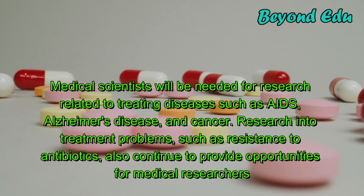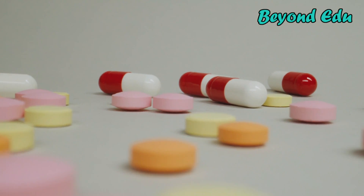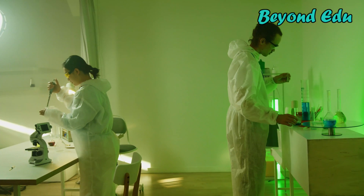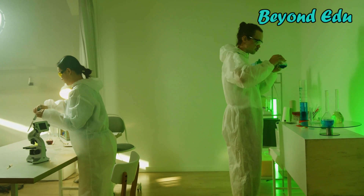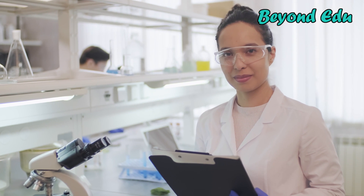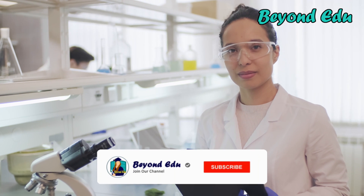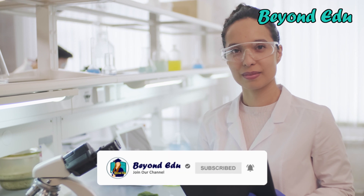In addition, a higher population density and the increasing frequency of international travel may facilitate the spread of existing diseases and give rise to new ones. Medical scientists will continue to be needed because they contribute to the development of treatments and medicines that improve human health. The federal government is a major source of funding for medical research, and going forward, the level of federal funding will continue to affect competition for winning and renewing research grants.